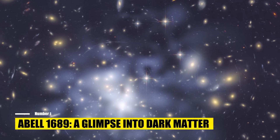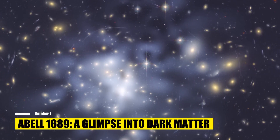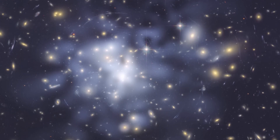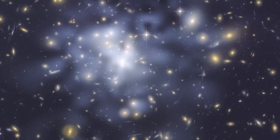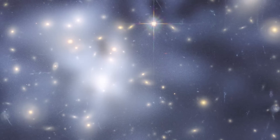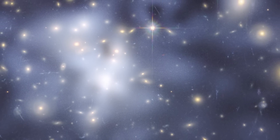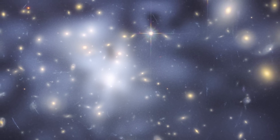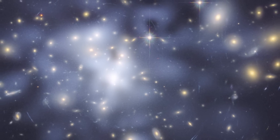Number 1: A Glimpse Into Dark Matter. The NASA-ESA James Webb Space Telescope provides a stunning view of the massive galaxy cluster ABEL-1689, which contains a billion galaxies and a trillion stars. This cluster is a prime example of the distribution of dark matter, an invisible substance that accounts for most of the universe's mass. While the Webb Telescope cannot directly observe dark matter, astronomers have identified its presence through the study of gravitational lensing.